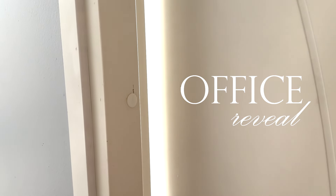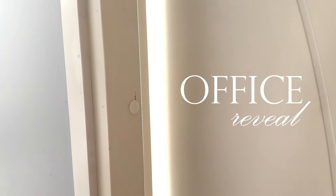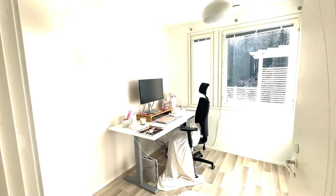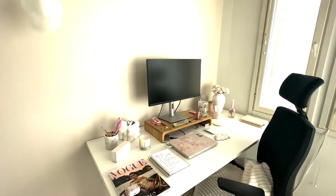It's time to do the office reveal. This isn't fully ready yet — I'm gonna add some stuff and we also need to paint a few walls white — but I'm just gonna show you what I've done now. Oh my goodness, I'm completely and utterly in love with my office.